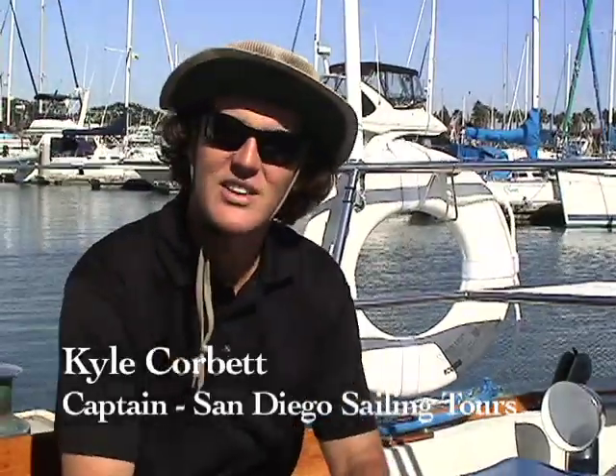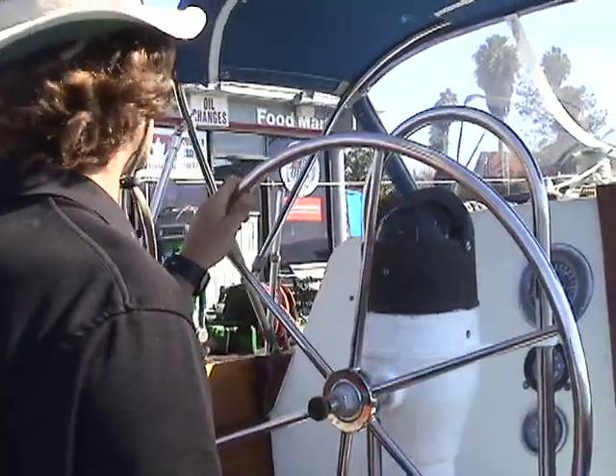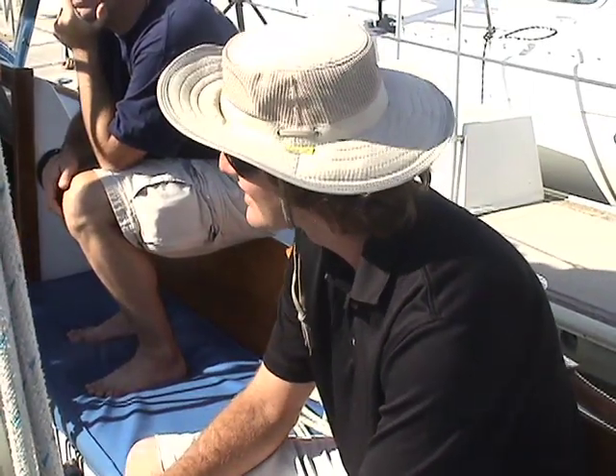My name is Kyle Corbett and I founded San Diego Sailing. It was about eight months ago. I first started sailing probably about eight years ago. I moved down to San Diego and always had a fascination with sailboats, so I figured it out pretty quick.